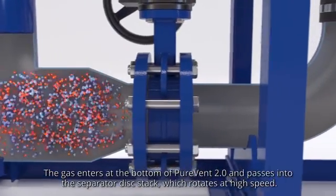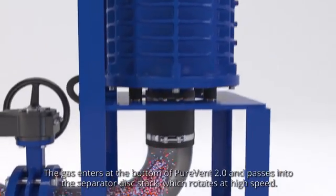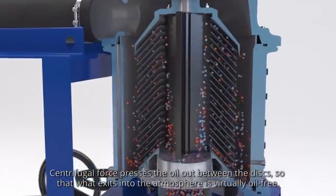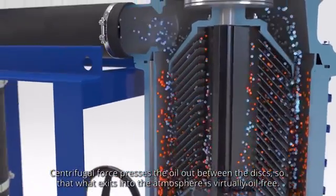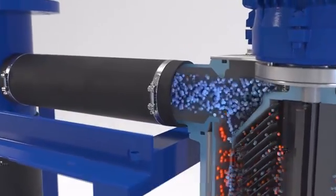The gas enters at the bottom of PureVent 2.0 and passes into the separator disk stack, which rotates at high speed. Centrifugal force presses the oil out between the disks so that what exits into the atmosphere is virtually oil-free. Alfa Laval PureVent 2.0 captures up to 99.9% of the oil and particles in crankcase gas. As a bonus, the oil collected in the separator housing can be recirculated to the oil sump and used as lubrication.